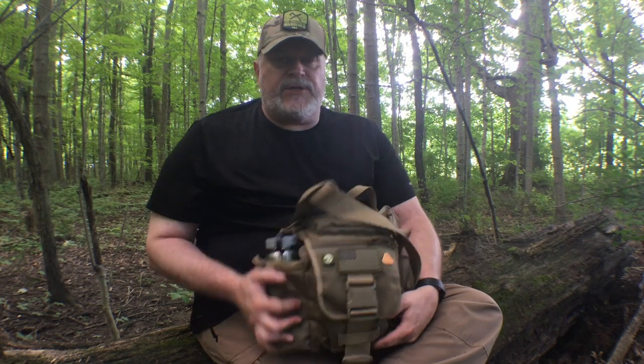I just wanted to quickly show you my scouting kit that I'm carrying today. As always, please like, subscribe, and share, and we will see you next time on The Prepared Wanderer.